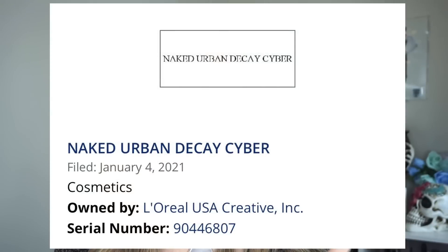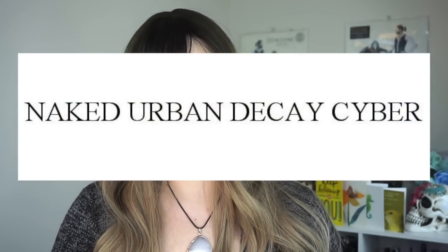So this is going to be a short and sweet video, but I did find the Naked Urban Decay Cyber trademark. So yes, we are getting another naked palette. I'm not surprised, although I was a little surprised when I saw the name Naked Cyber — I was like, this has potential. Of course it's Urban Decay, and the chances of us being disappointed by a naked palette are high. But I like the thought of it. Initially I'm immediately thinking beautiful grays and cool tones.